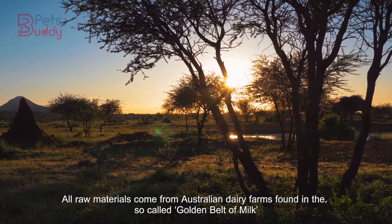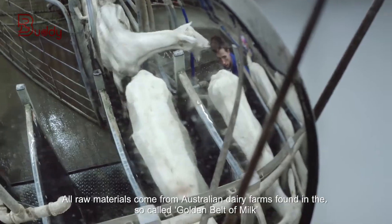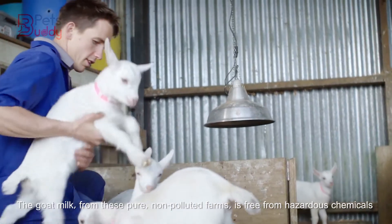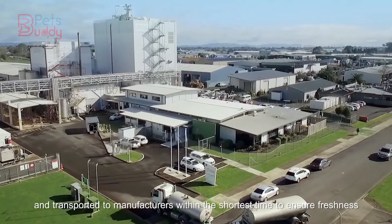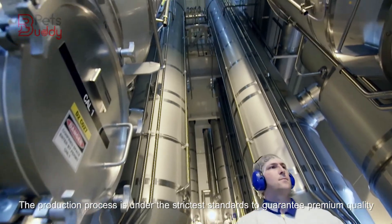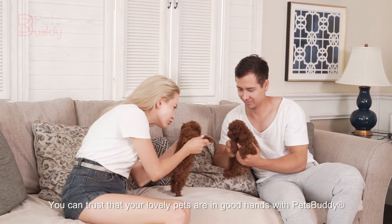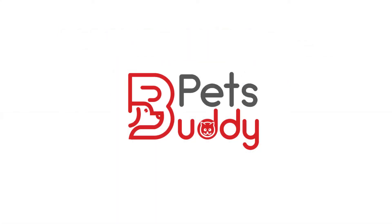Oral materials come from Australian dairy farms found in the so-called Golden Belt of Milk. The goat milk from these pure, non-polluted farms is free from hazardous chemicals and transported to manufacturers within the shortest time to ensure freshness. The production process is under the strictest standards to guarantee premium quality. You can trust that your lovely pets are in good hands with Pet Buddy.